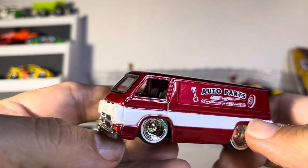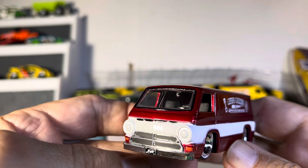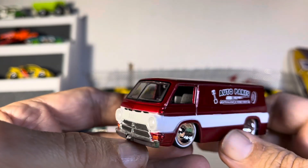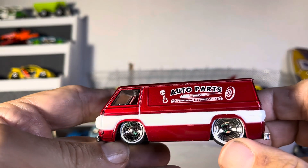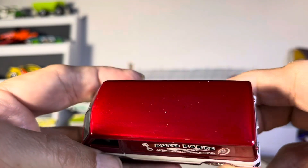We got another Jada product and this is a Dodge van. Very nice. Look at those chrome with the white wheels on there. Huge deep dish. Bottle parts. This thing is just immaculate.